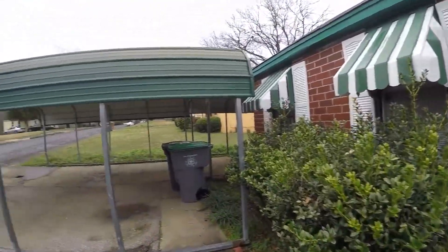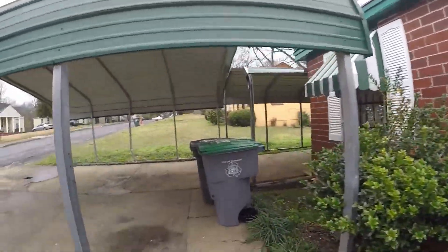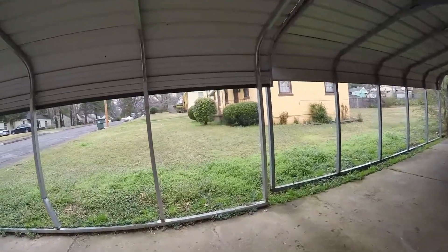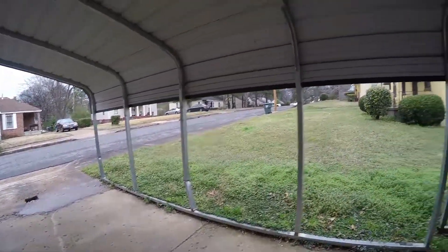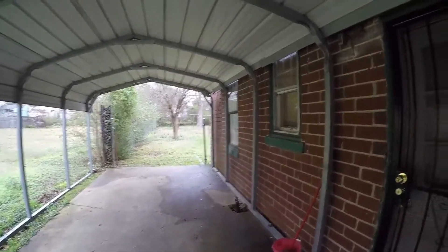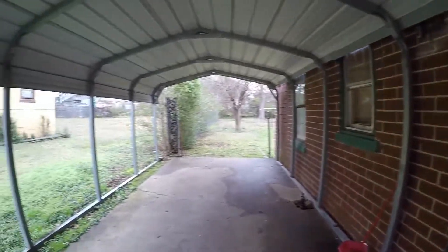We are at 1140 and this is a condition walkthrough, it is February the 21st. Looking at the outside of the house, the carport looks to be in pretty good condition. There are some dents in the supports but they are standing up.